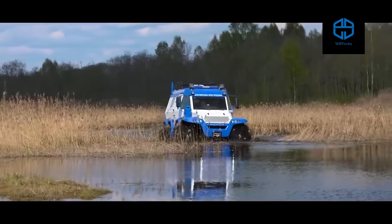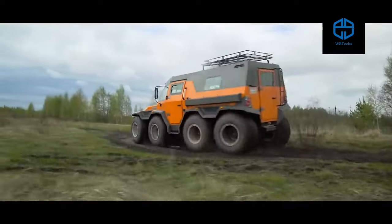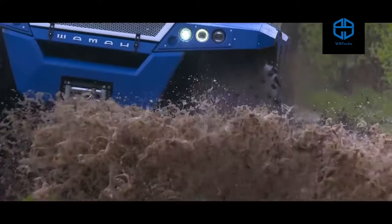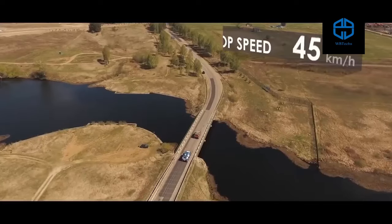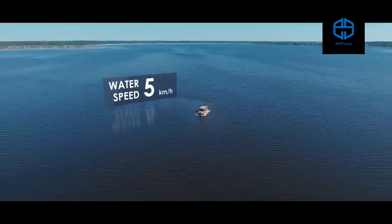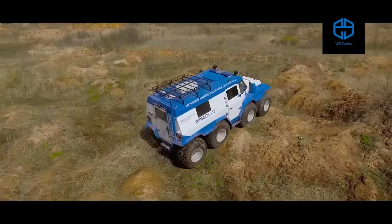Power is generated from an Iveco F1C 3.0-liter diesel engine delivering up to 170 horsepower. With a curb weight of 4,800 kilograms and a maximum payload of nearly one and a half tons, top speed is 44 miles per hour on land or 4.3 miles per hour on water with the optional propeller attached. Fuel consumption is 9.4 miles per gallon.